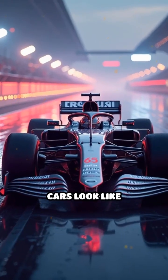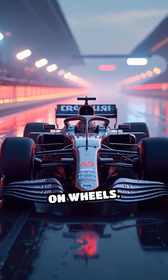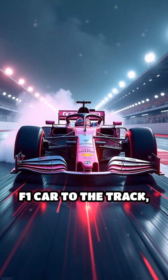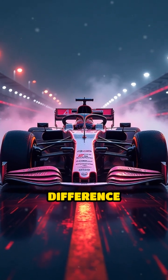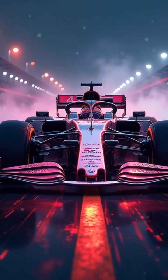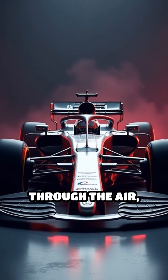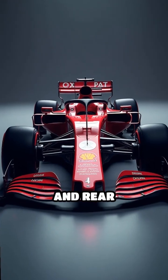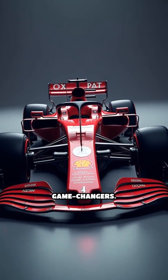Stop scrolling if you've ever wondered why F1 cars look like spaceships on wheels. Aerodynamics is the invisible force that glues an F1 car to the track, making the difference between winning and spinning out. The sleek bodywork is designed to slice through the air, but it's the wings — especially the massive front and rear wings — that are the real game changers.